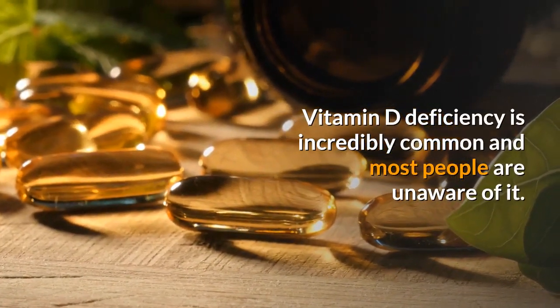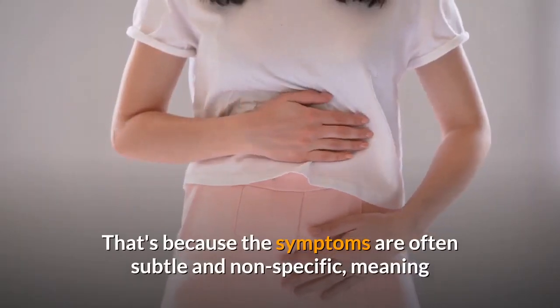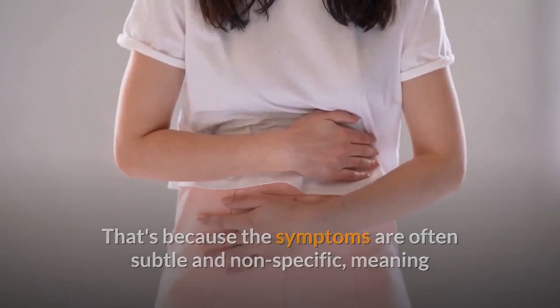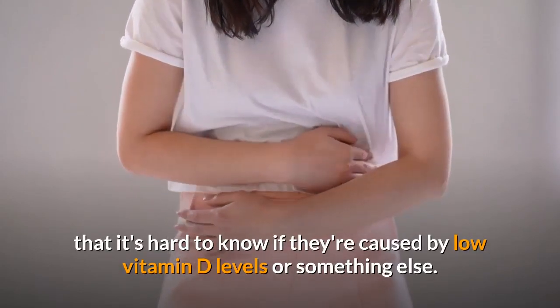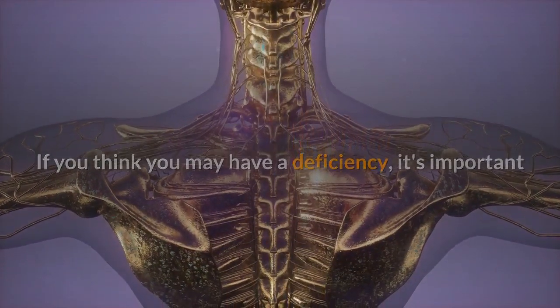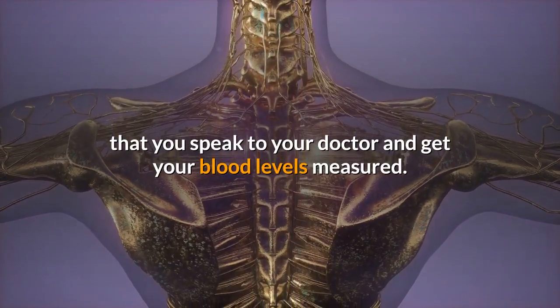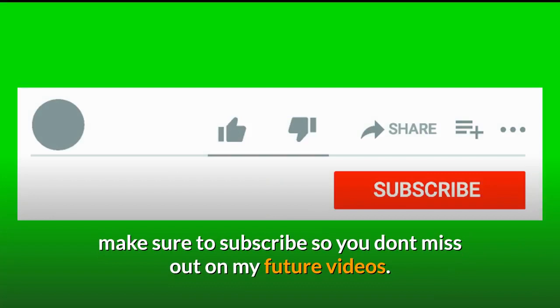Vitamin D deficiency is incredibly common and most people are unaware of it, because the symptoms are often subtle and non-specific — meaning it's hard to know if they're caused by low vitamin D levels or something else. If you think you may have a deficiency, it's important to speak to your doctor and get your blood levels measured. If you enjoyed this video, please like, share, and subscribe so you don't miss out on future videos.